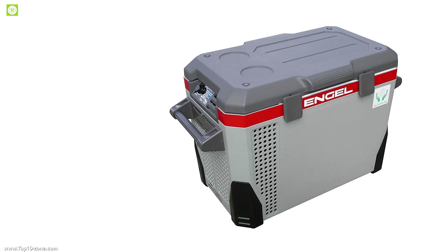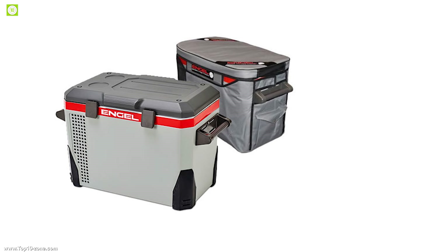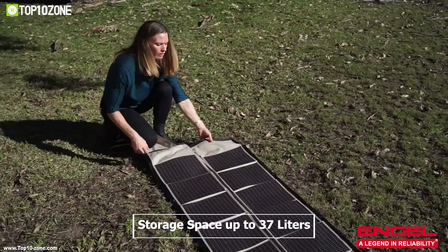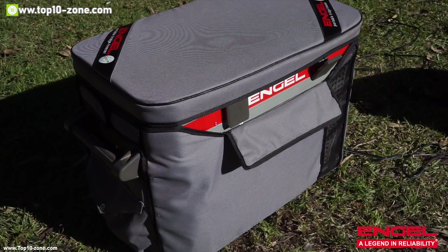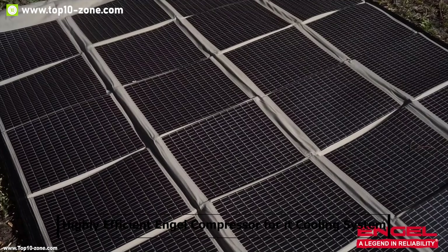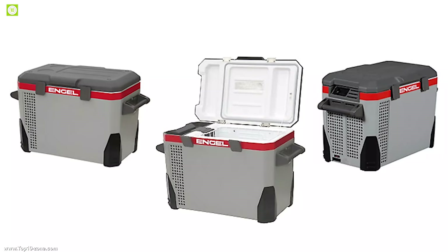The Angel MR040F U1 is the ultimate portable refrigerator freezer for your long road trips. This top-opening refrigerator freezer offers storage space of up to 37 liters and keeps your food and beverages cool between the highest 7 degrees Celsius and lowest minus 17 degrees Celsius for an extended period of time. It uses a super quiet, high-efficient Angel compressor cooling system which consumes a lower amount of power than other fridges on the market.